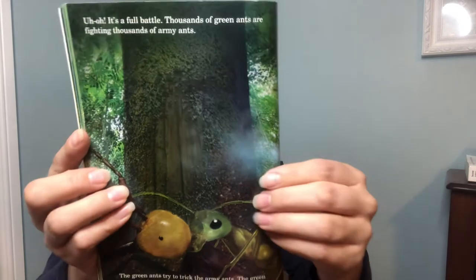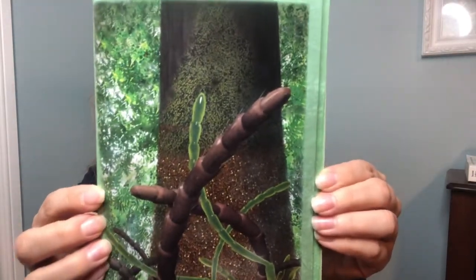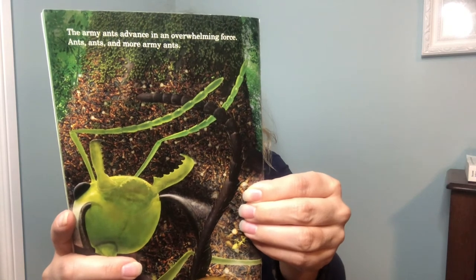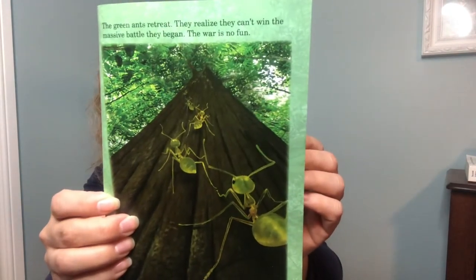The army ants have greater numbers and start winning the battle. The army ants advance in an overwhelming force — ants, ants, and more army ants. The green ants retreat; they realize they can't win the massive battle. Retreat means to run away. The army ants win! There are many dead green ants to eat and the army ants have a feast. The surviving green ants return to their queen, and tomorrow they will rebuild their colony.